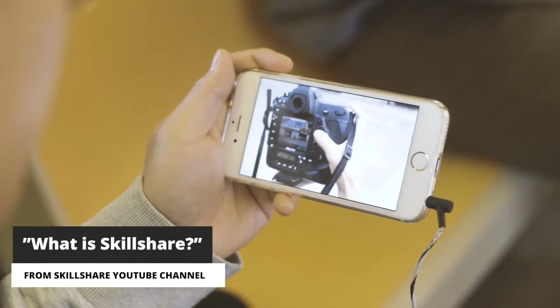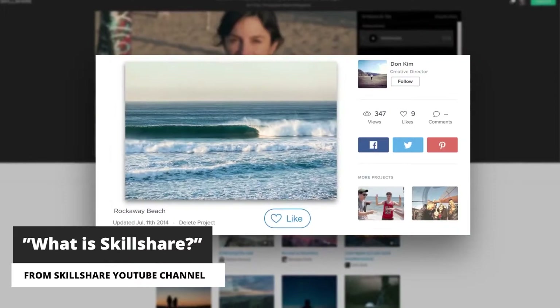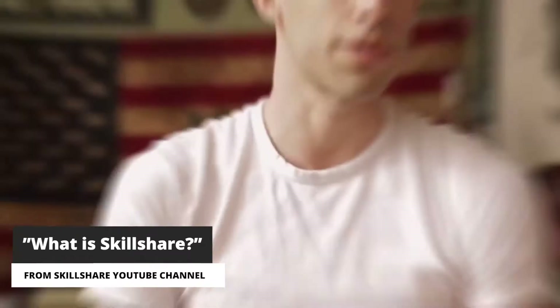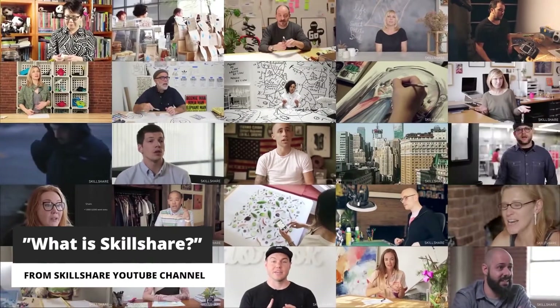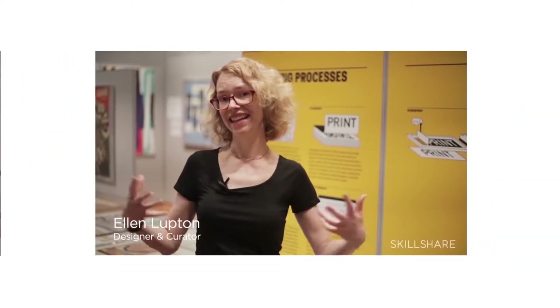Hey everyone, welcome to FilterGrade. You've probably heard of Skillshare, whether it's from a sponsorship in a YouTube video or on your quest to learn more about a certain topic. For anyone that doesn't know though, Skillshare is a website where you can pay a subscription to gain access to high-quality courses on a huge variety of subjects. Today we'll be focusing on one of our favorite topics: video editing.